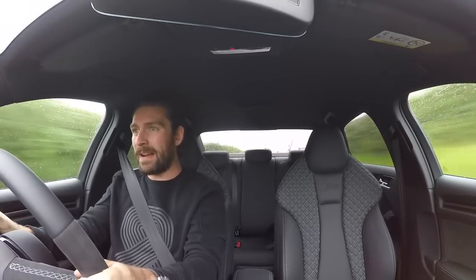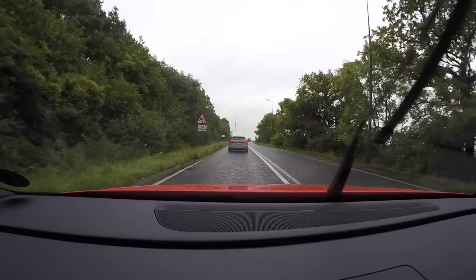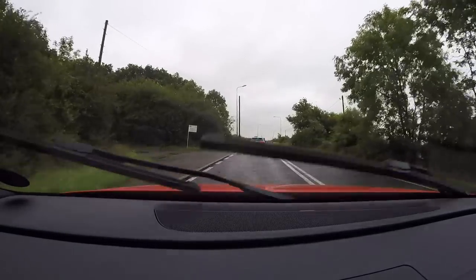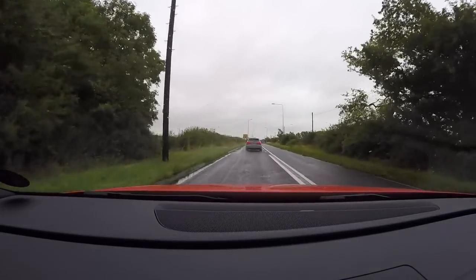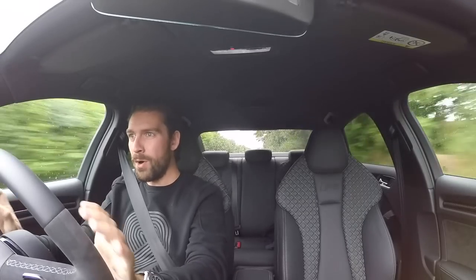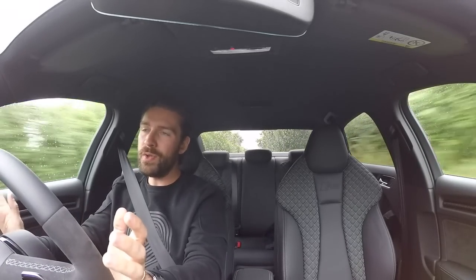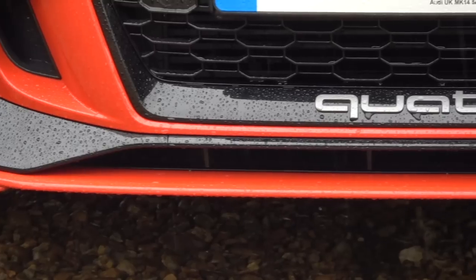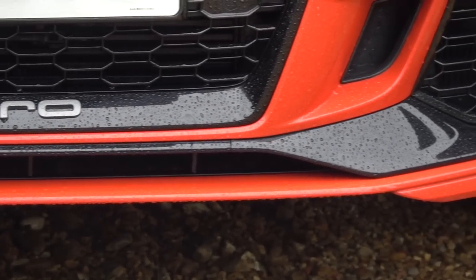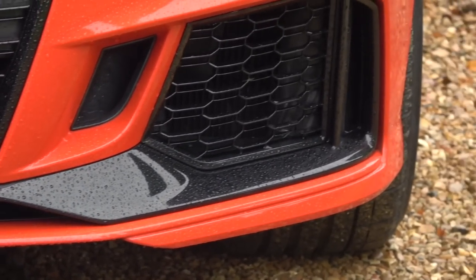Handling wise, I've jumped in and out of both — very similar. I would imagine in the dry this thing is immense, but I'm actually more impressed in the wet. I'm yet to have this thing remotely step out on me. You could argue I'm simply not driving it fast enough, but we are on a public road and I'm driving as quick as I'd comfortably like to.